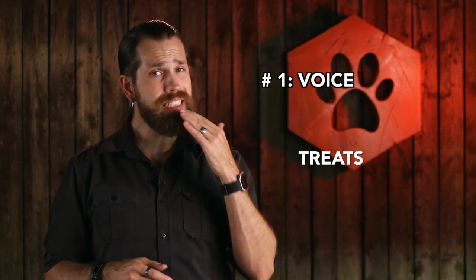Since one of our ultimate goals is to phase out treats altogether, you've got to have things in place right from the get-go that start to mean more to the dog than food. If your voice is king, touch is queen. Plus your voice and your hands are fat-free, low-cal, and you always have them with you.